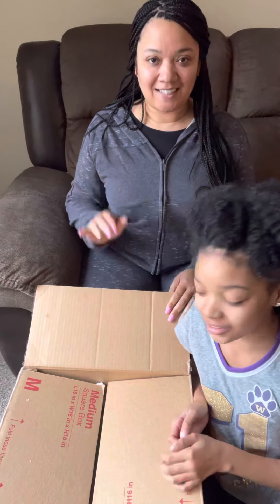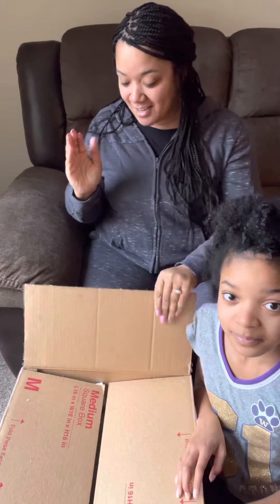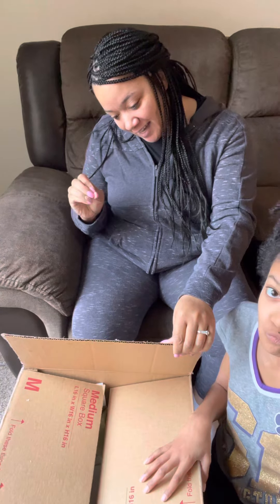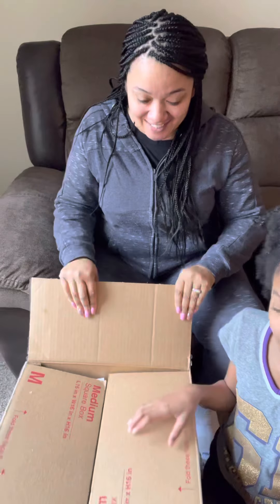Hi guys! Welcome back to Mariah Diane's Nursery and today we have a box opening! Our custom is here! And our custom is coming from New Jersey, Alayah Kinlaw from Little Miracles Nursery. Thank you so much! Let's see what she looks like, guys!